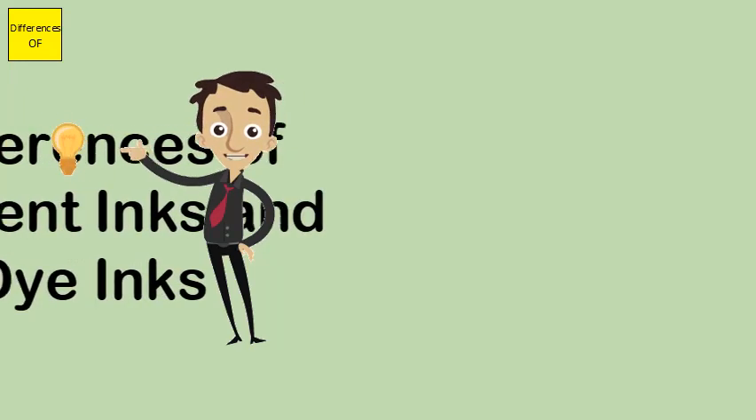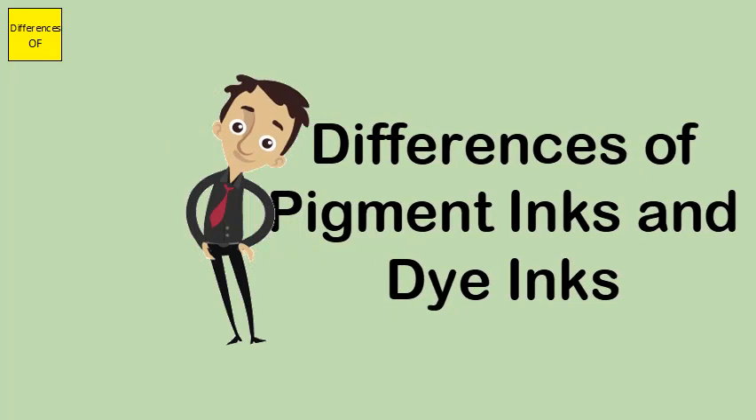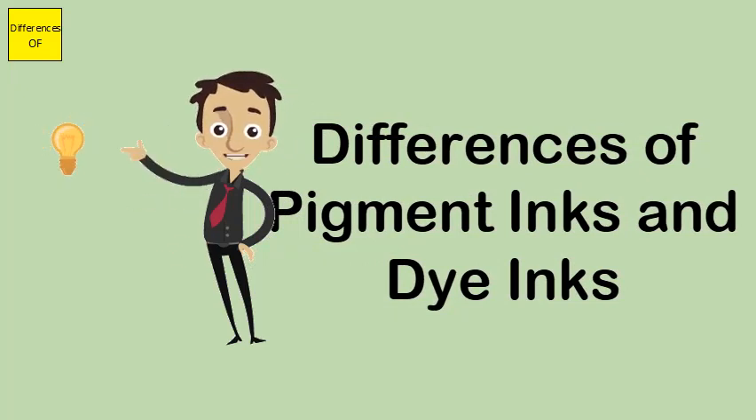Difference between pigment inks and dye inks. Pigment ink will sit on the paper, while dye ink will be absorbed by the paper immediately.